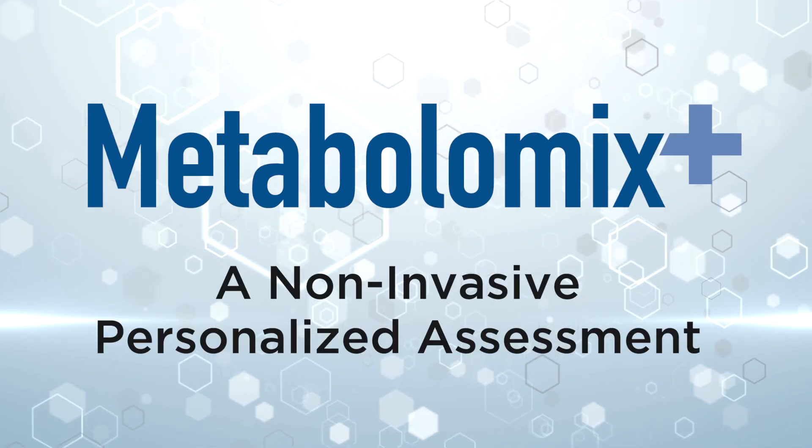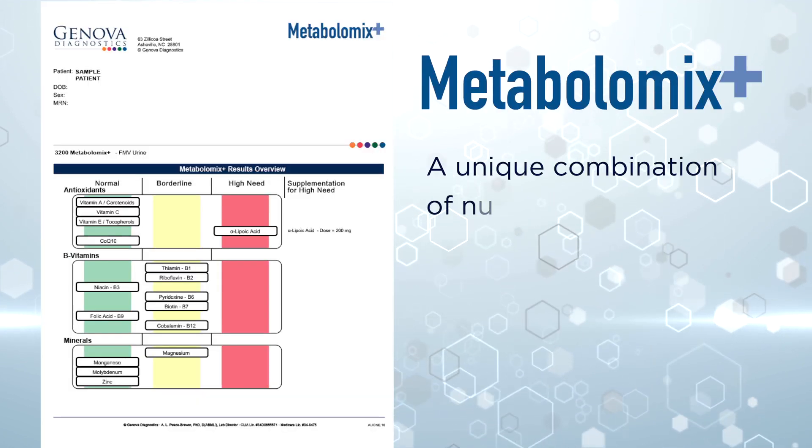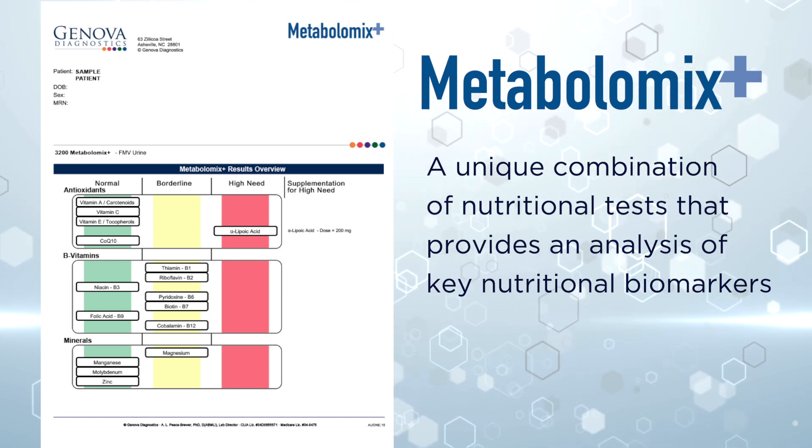Metabolomics Plus, a non-invasive personalized assessment. Genova Diagnostics' Metabolomics Plus is a unique combination of nutritional tests that provide an analysis of key nutritional biomarkers.